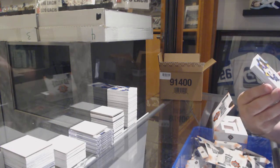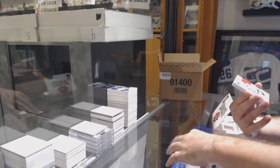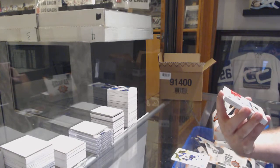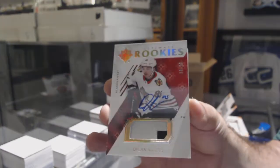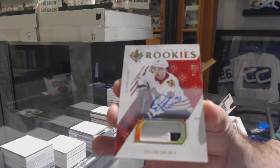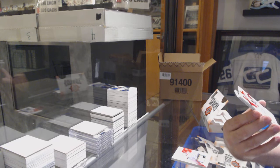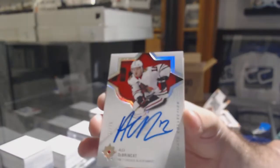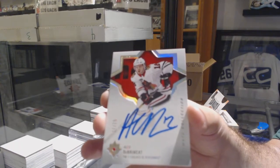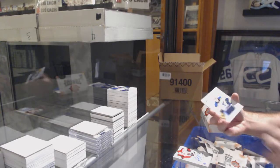We've got for the St. Louis Blues, 1-49, Tarasenko. For the Chicago Blackhawks, 2-99, Dylan Secura — Rookie Patch Auto, 2-99. For the Chicago Blackhawks, number to 75, base auto, Alex Debrinkit. And St. Louis Blues, 3-99, Robert Thomas, Rookie Jersey.